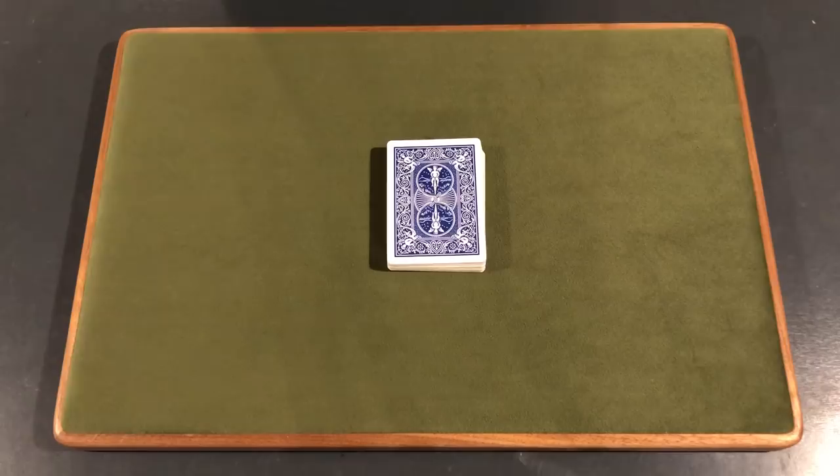Don't forget to enter the 150,000 subscriber giveaway. If you want to enter, just like the video, subscribe to the channel, comment something in the comment section, and make sure your post notifications are turned on. We're giving away 12 Monarch decks of cards, $150 of Amazon gift cards, and a signed deck by both of us here at CardShuffler99.